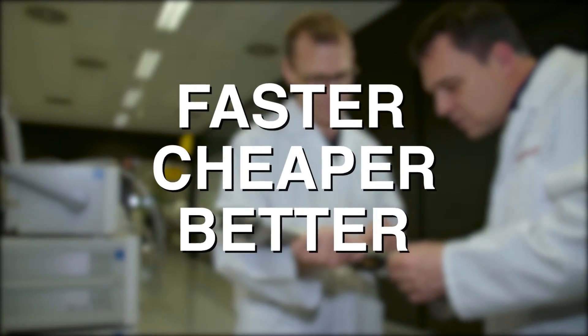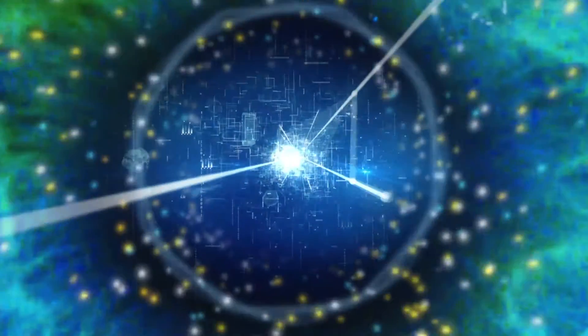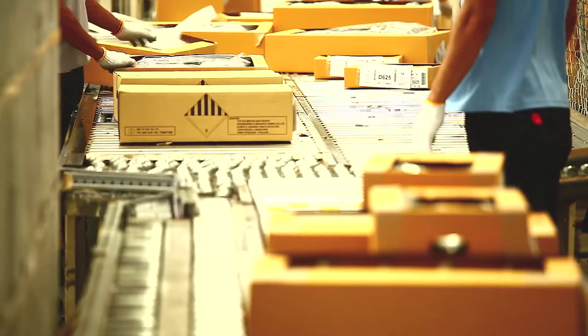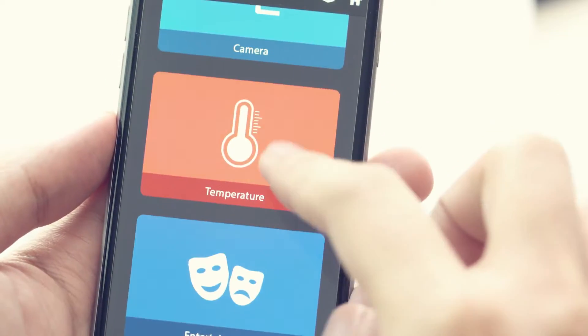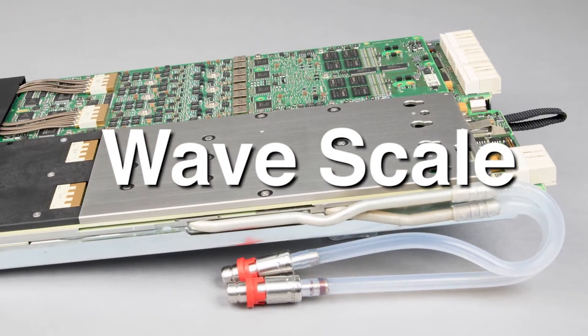Testing the wireless world needs to be done faster, at a lower cost, and with better test coverage. Enter the revolutionary new V93000 WaveScale solution from Advantest. Whether you make low-cost, high-volume IoT devices connected by a host of standards, or high-performance mobile devices running on 4G LTE, you need WaveScale's game-changing capabilities.